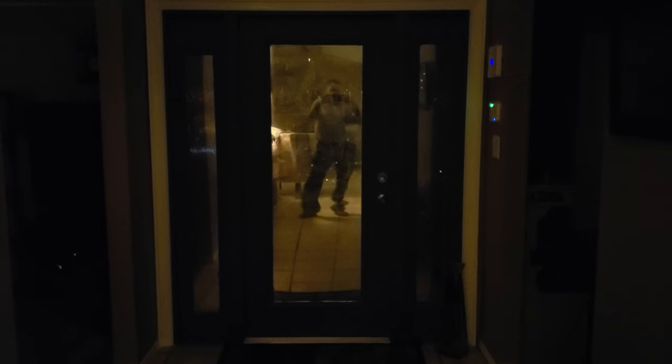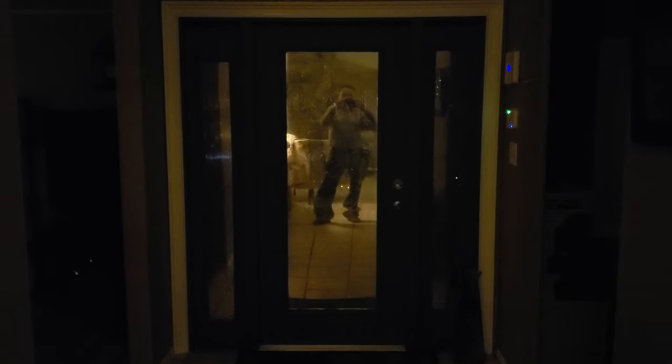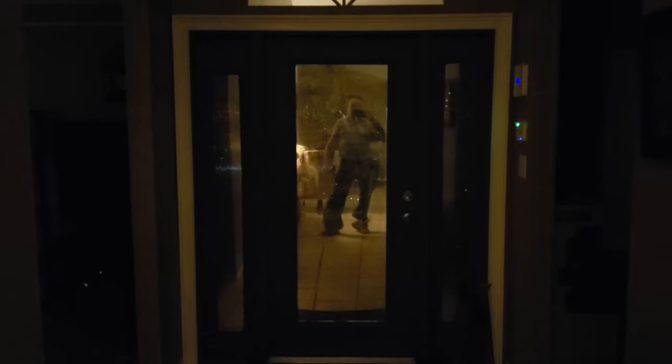All right, and here we are from the outside. Okay guys, this is at night inside the house.